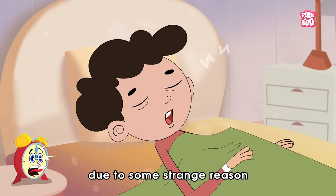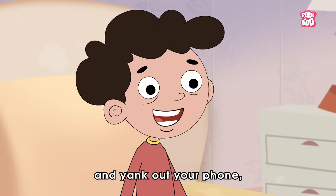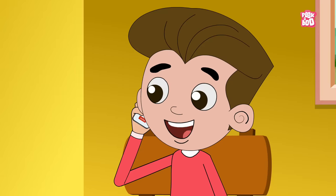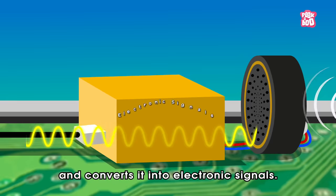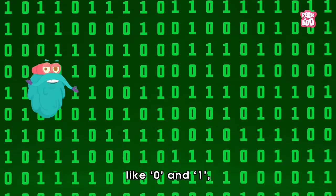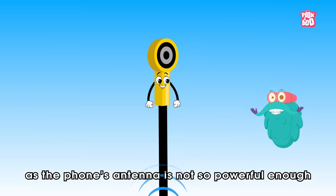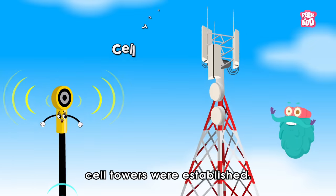So, one busy day, due to some strange reason, you miss your class. You decide to take an update from your friend and dial their number. Once they pick up, the game begins. As you speak, the microphone inside the cell captures your voice and converts it into electronic signals. These signals then get converted into binary codes like 0 and 1, which are packed into the form of radio waves and transmitted further with the help of an antenna. However, the phone's antenna is not powerful enough to send them to the desired destination due to many complications.